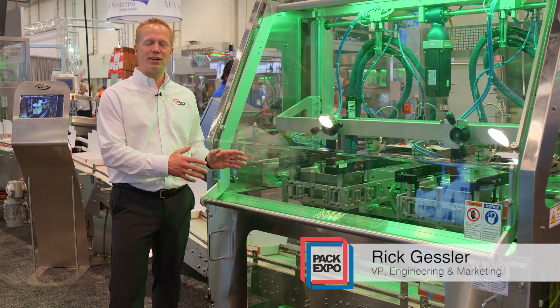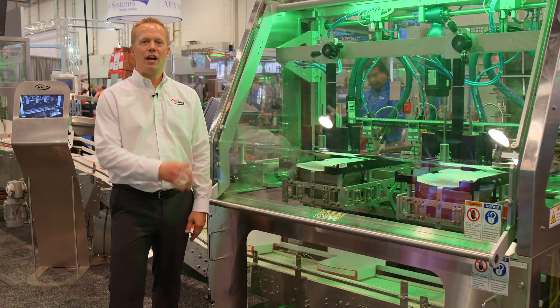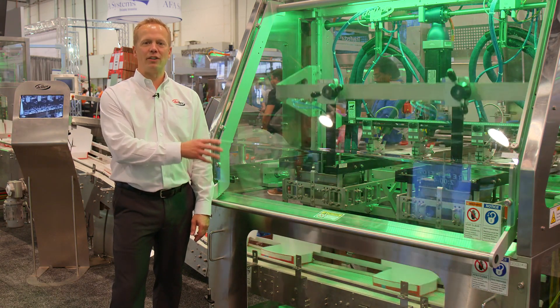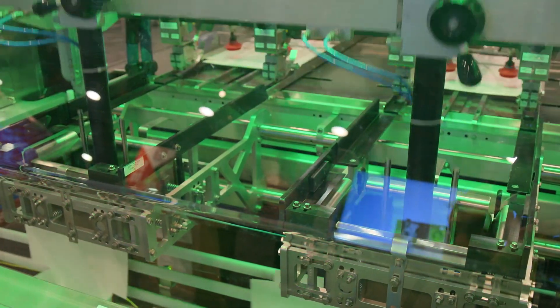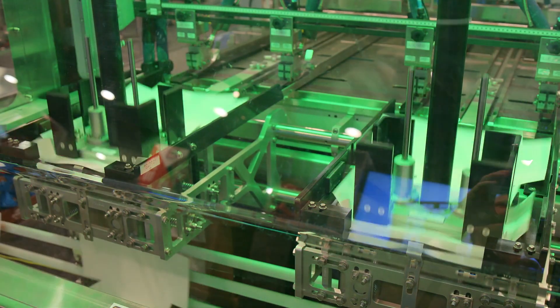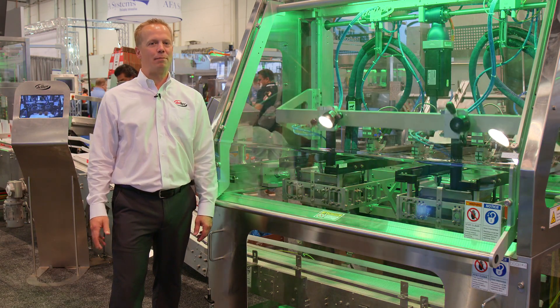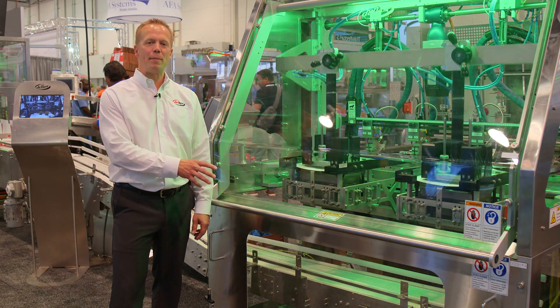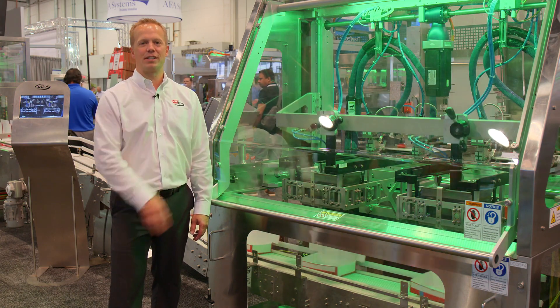Delcor's lineup of Trifecta S-Series formers and Capstone S-Series closers are stronger than ever. Our dual-head 1502 model is shown here. This machine can achieve speeds up to 120 cartons per minute and can form both paperboard and corrugated materials. Excellent for use in the bakery industry, protein, snack foods, and many others, it's a perfect combination with our robotic loading system and high-speed closing systems.